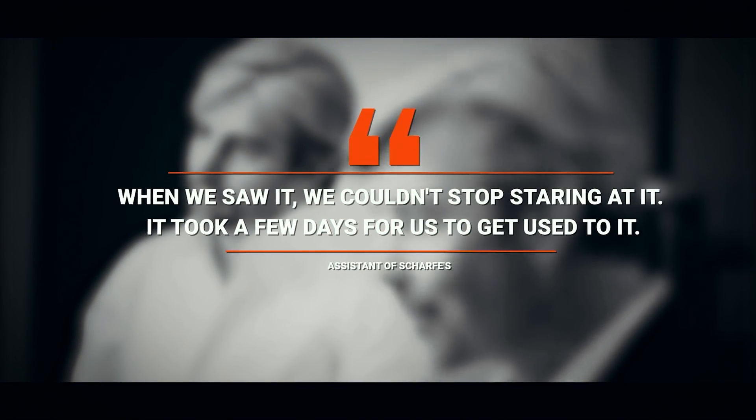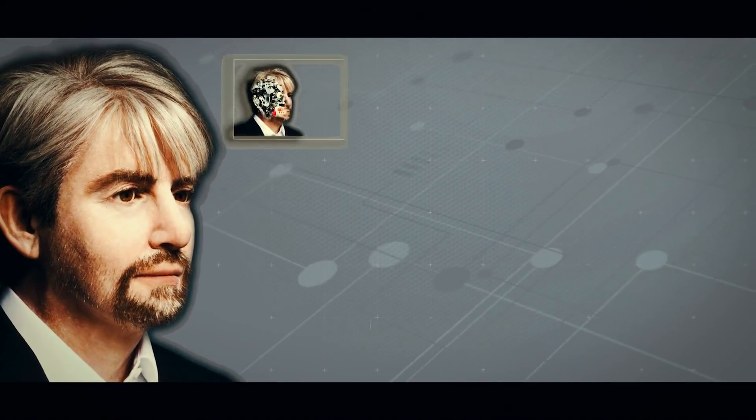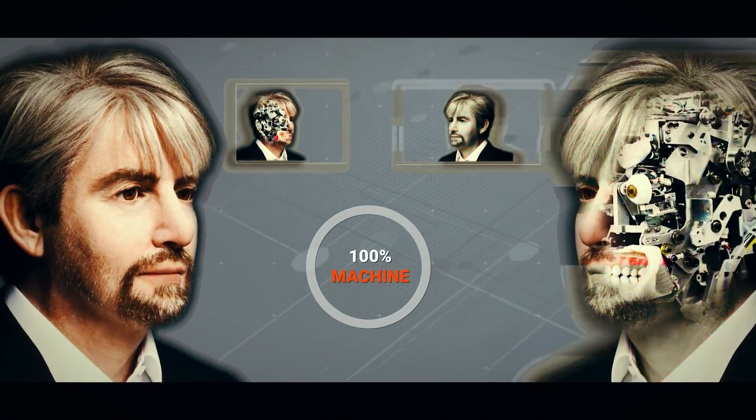The result is a level of accuracy unparalleled in previous humanoid robots — frighteningly so. As an assistant of Schafe commented, "When we saw it, we couldn't stop staring at it. It took a few days for us to get used to it." Yet beneath Geminoid's silicone skin, it's 100% machine.